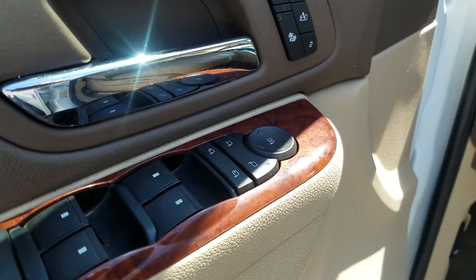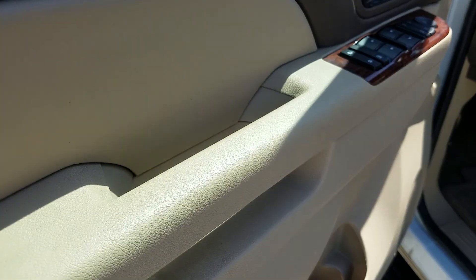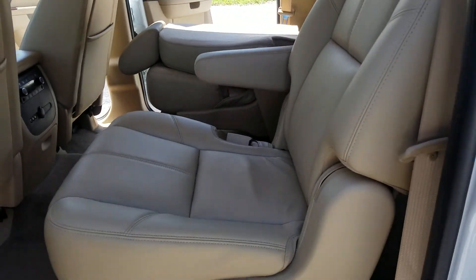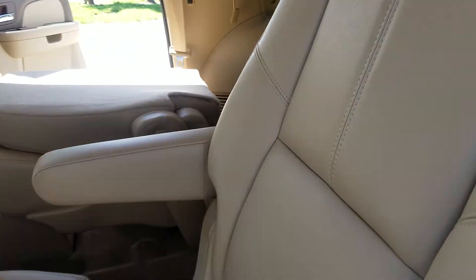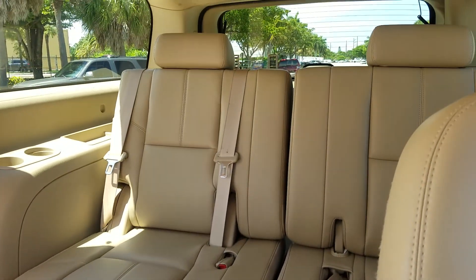Door panels are in great shape — no abnormal wear whatsoever. It also has captain's chairs in the middle. I folded that one down so you can see the third row a lot better; I'll pop it back up in a second.